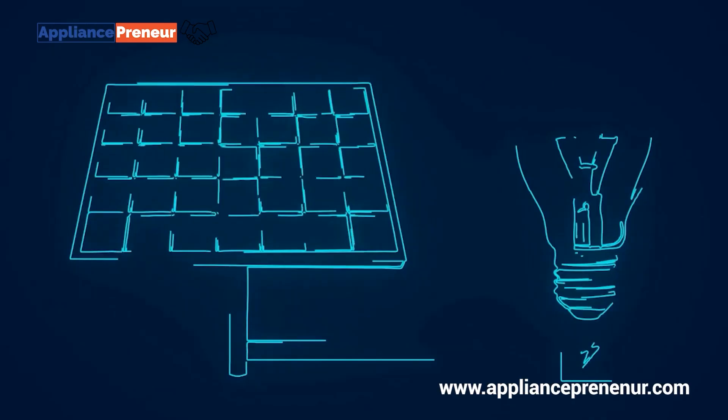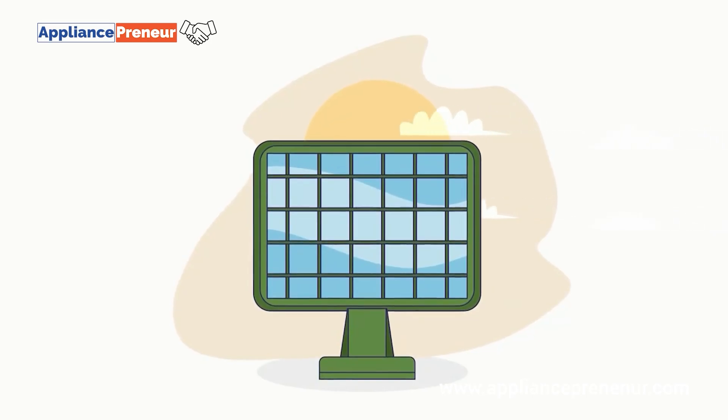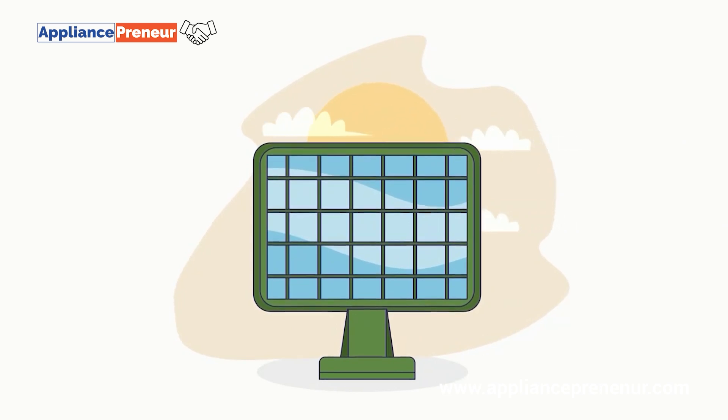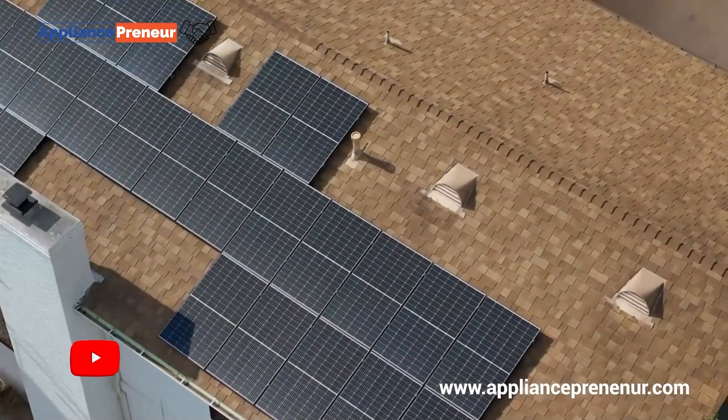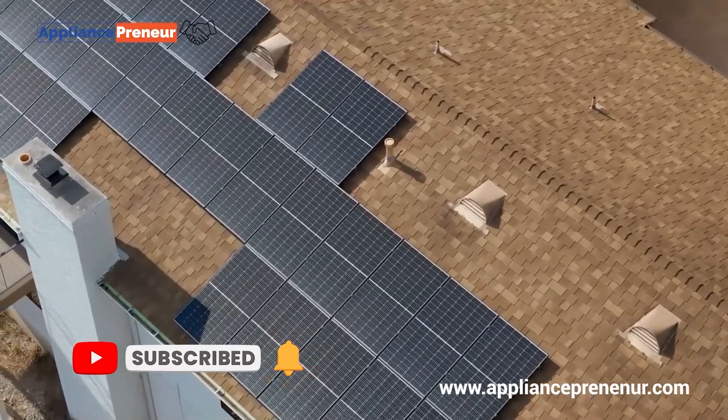Of course, no technology is without its drawbacks. Thin film panels tend to be less efficient than traditional silicon-based panels, especially under direct sunlight. This means you'll need more surface area to generate the same amount of energy.